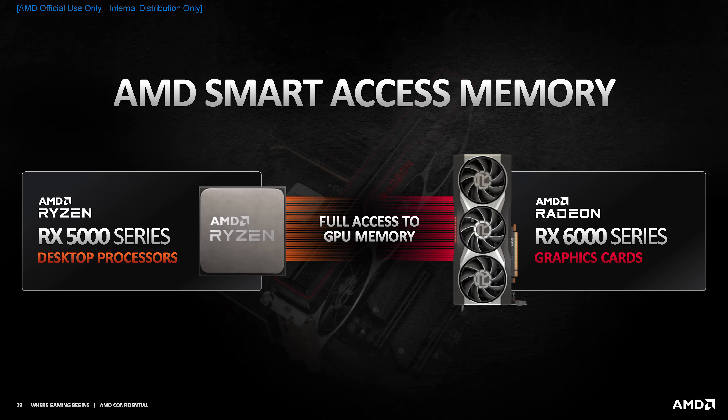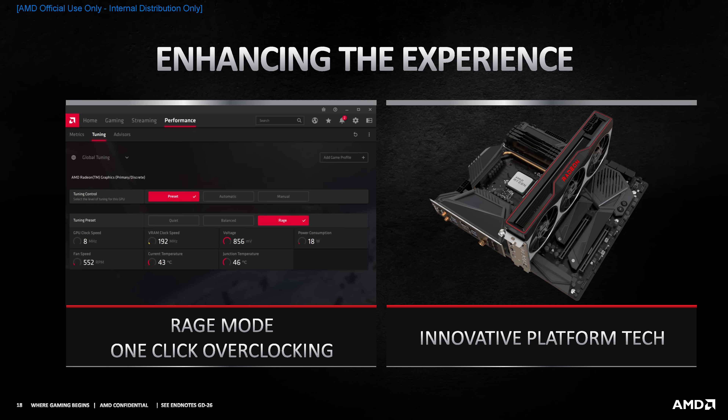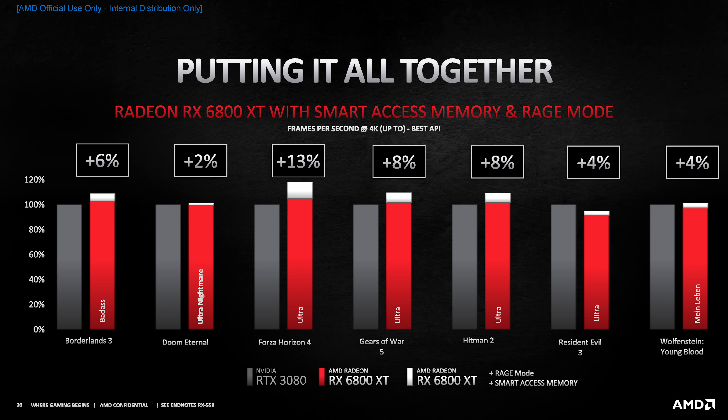AMD are introducing something called AMD Smart Access Memory. This is a feature that when you pair an RX 6000 series GPU with a Ryzen 5000 series desktop CPU, the CPU will have full access to GPU memory. At launch it will be restricted to Ryzen 5000 CPUs, but it should increase the total memory pool available, as games won't necessarily have to duplicate assets in both system and GPU memory. AMD are also offering Rage Mode, a one-click overclocking mode in Radeon software. When combined with Smart Access Memory on a Zen 3 platform, AMD claim a 2–13% performance boost in the games they tested.